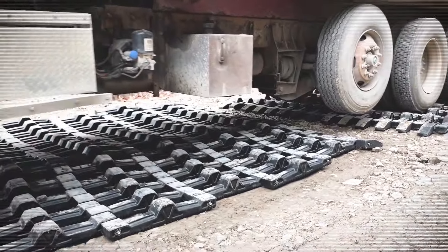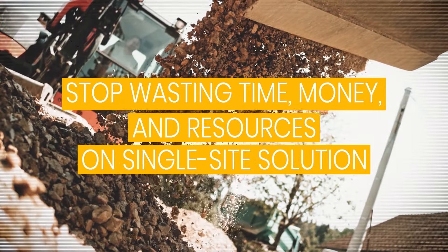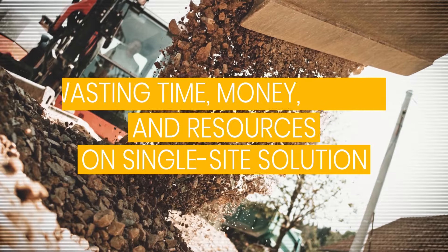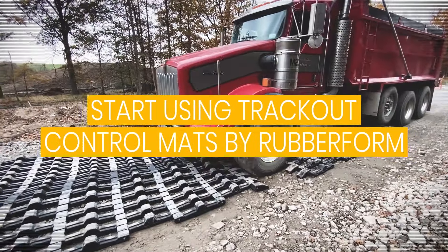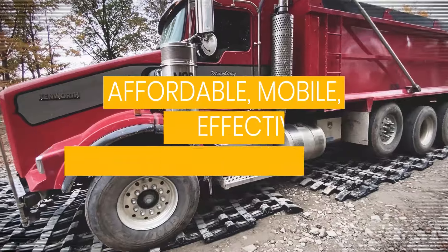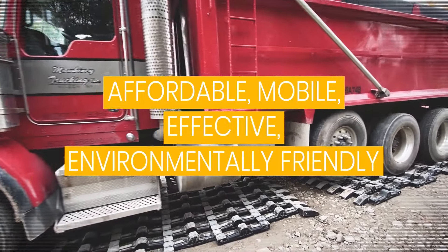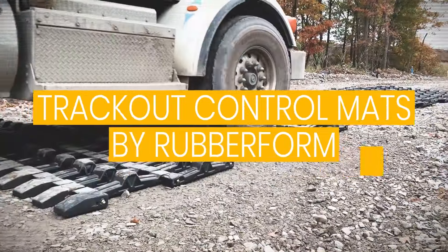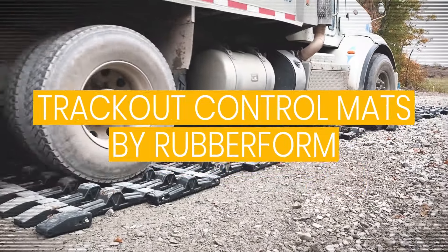The rocking motion shakes off any excess debris and dirt picked up at the work site. So stop wasting time, money, and resources on on-site solutions like gravel stabilized construction exits, and start using Rubber Form's track-out control mats. They're affordable, movable, effective, environmentally friendly, and most importantly, they work. Learn more by visiting us at trackoutcontrolmats.com.